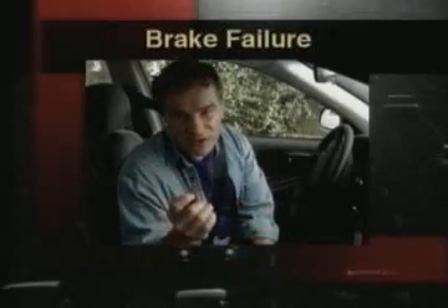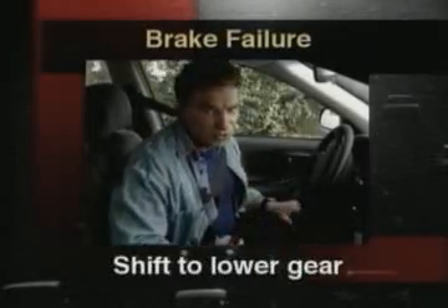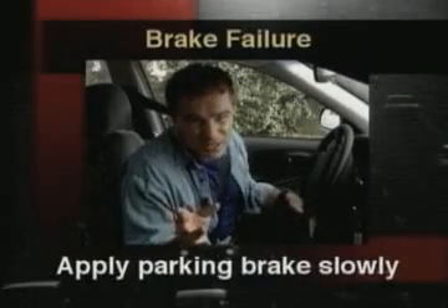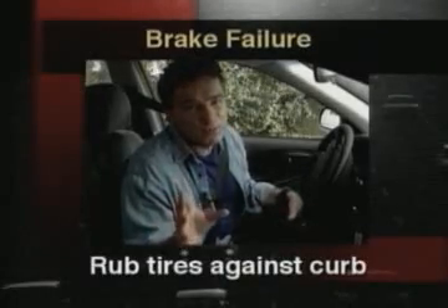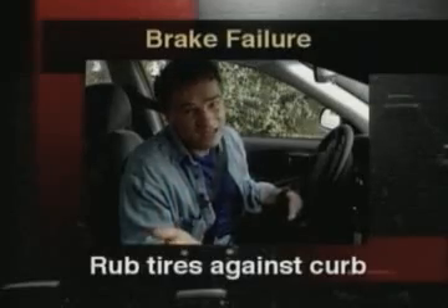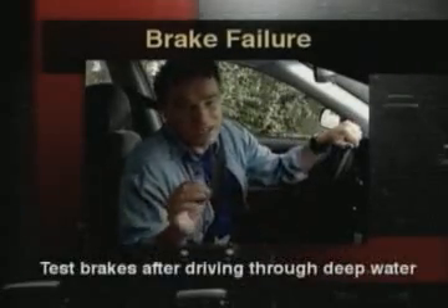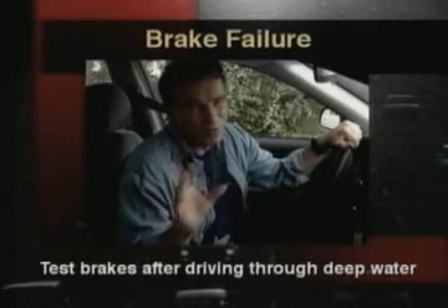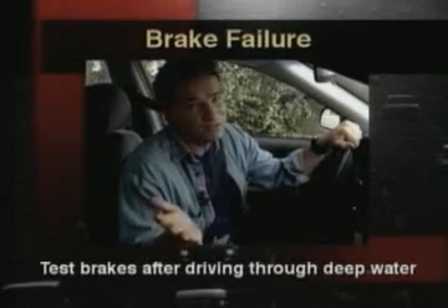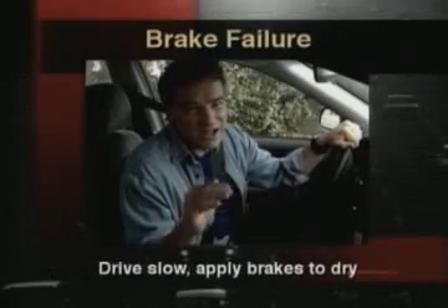In the event of a brake failure, you should pump the brake pedal hard and fast, shift to a low gear, apply the parking brake slowly so that you don't skid, rub your tires against the curb to slow down your vehicle if you can, or pull off the road into an open space. Test your brakes lightly every time you've driven through deep water. Brakes may pull to one side or they may not hold at all. Dry your brakes by driving slowly in low gear and applying your brakes.